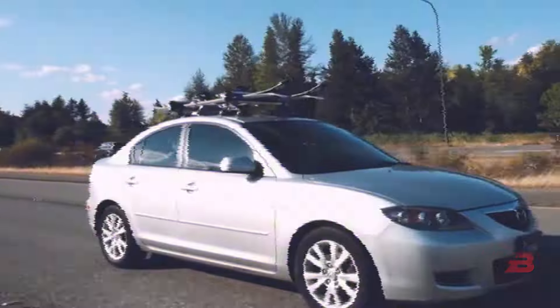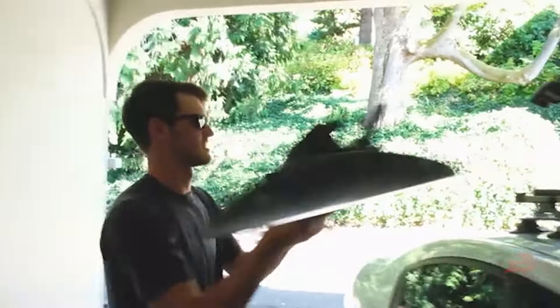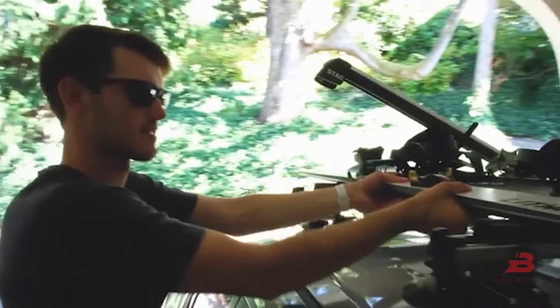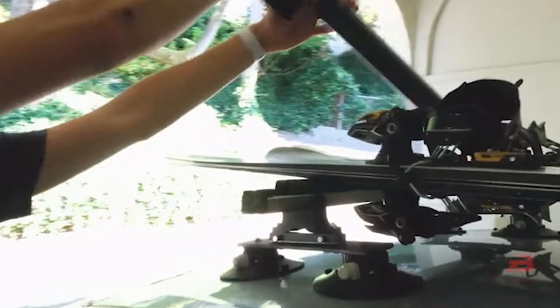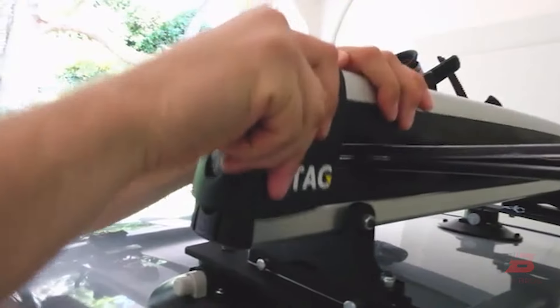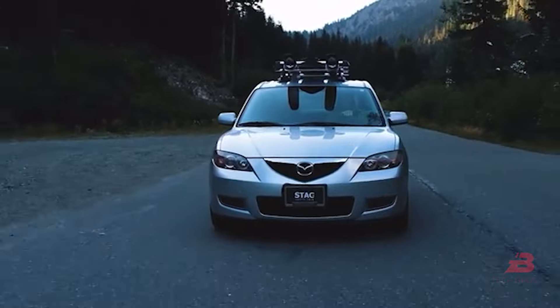14. Stag Rack. The world's first interchangeable roof rack, priced at $379, easily mounts onto your car roof. It can carry four snowboards, four pairs of skis, or two bicycles without the need for tools, ensuring swift installation and removal.